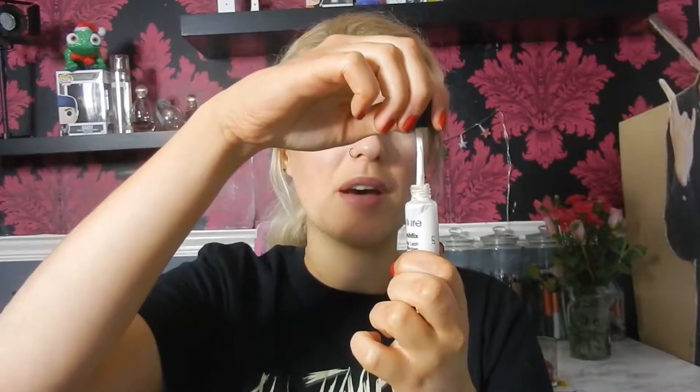I wanted to give a quick mention to the Eylure strip lash adhesive glue. I really enjoy this — the thing I love most is the wand applicator. I've been using Duo glue recently and trying to squeeze it onto the lashes is so messy. I love that this has a little wand so you can be more precise with it, and it holds my lashes really well. No complaints.